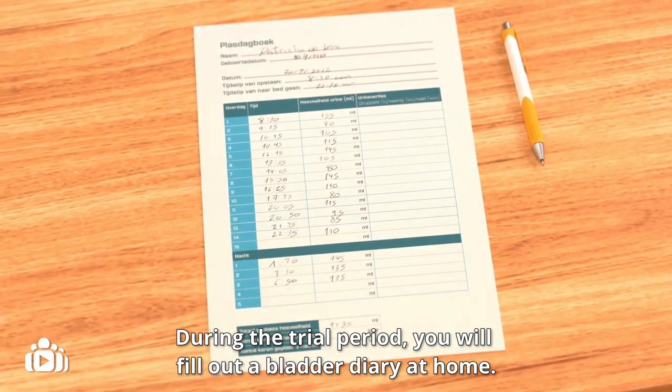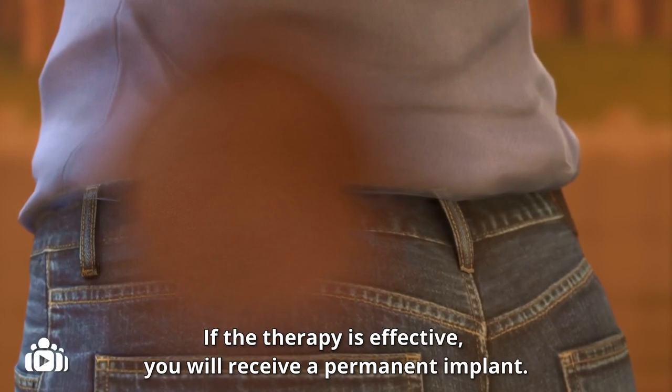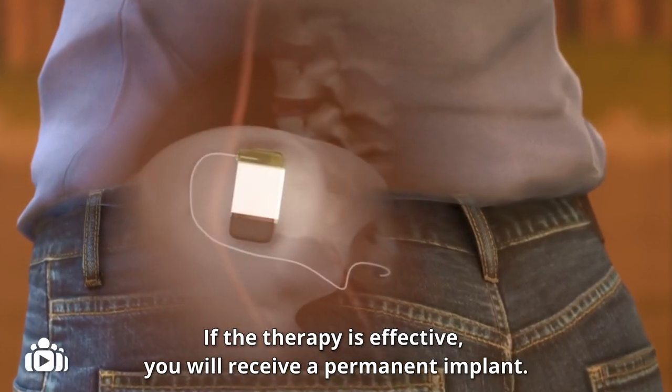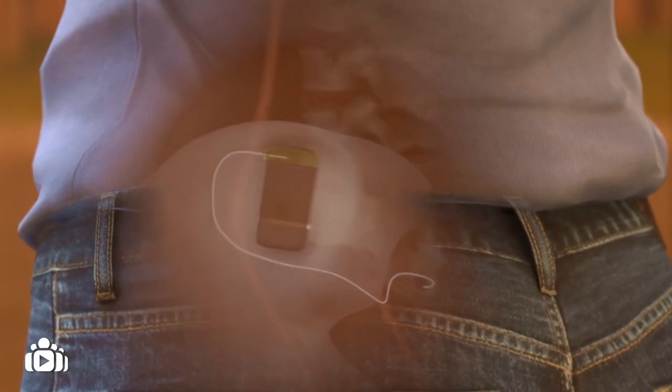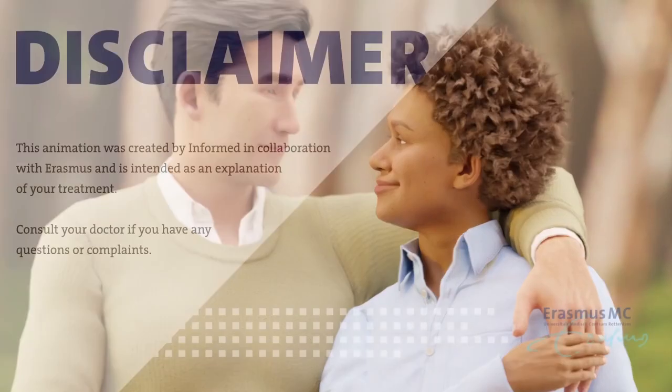During the trial period, you will fill out a bladder diary at home. If the therapy is effective, you will receive a permanent implant. This will be done in the operating theatre, and the implant is inserted under the skin.